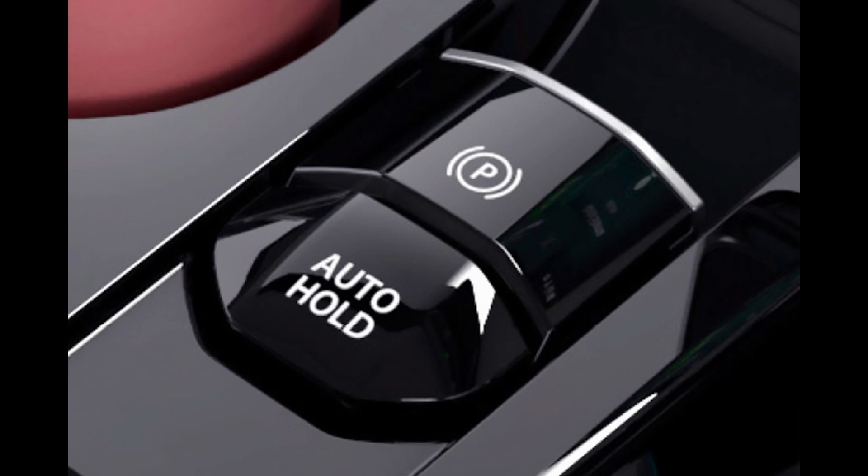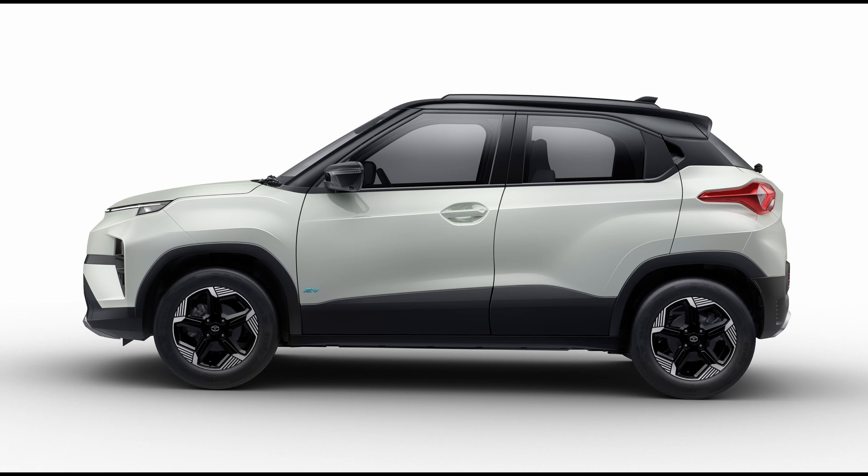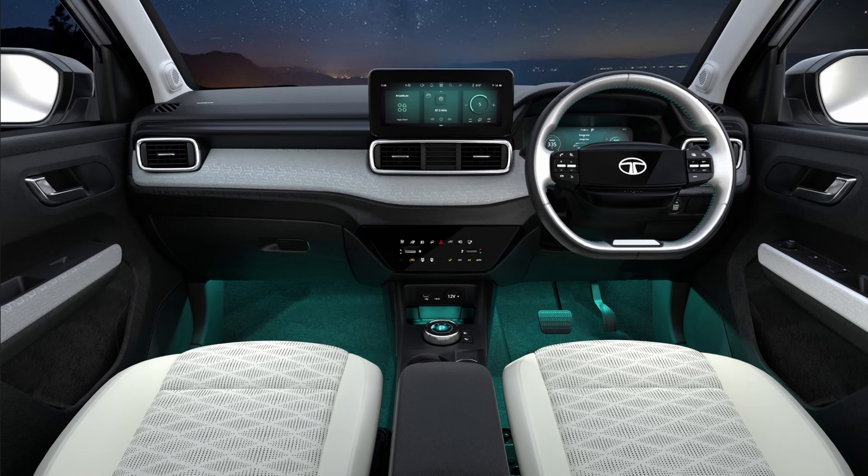This electric variant, the Punch EV, marks Tata's fourth electric vehicle, built on the new Acti.Ave — Advanced Connected Tech Intelligent EV — pure EV architecture, featuring new powertrains, chassis, and electric and cloud architecture. The Punch EV aims to be a standout in the EV market.